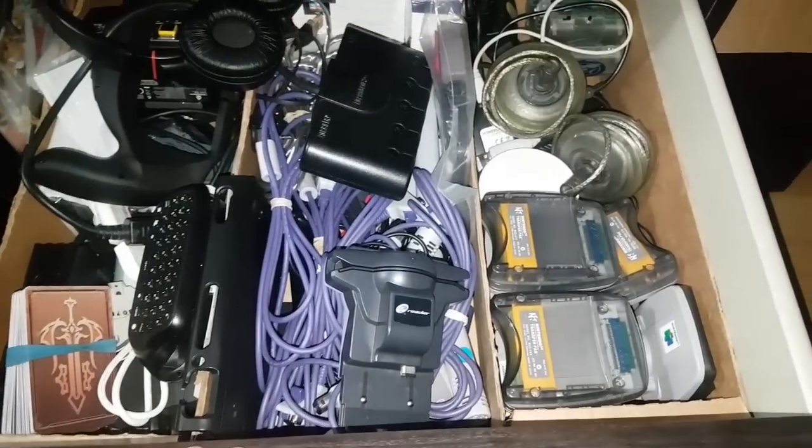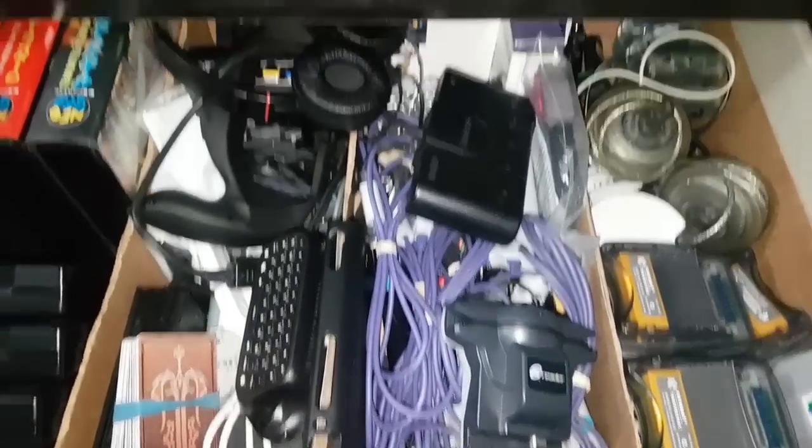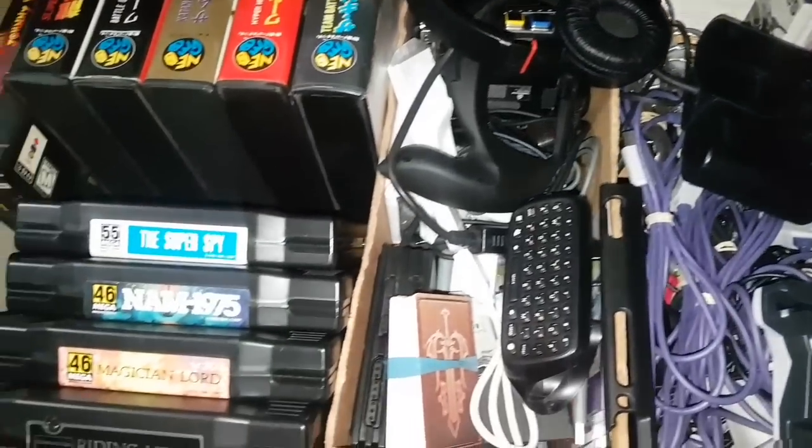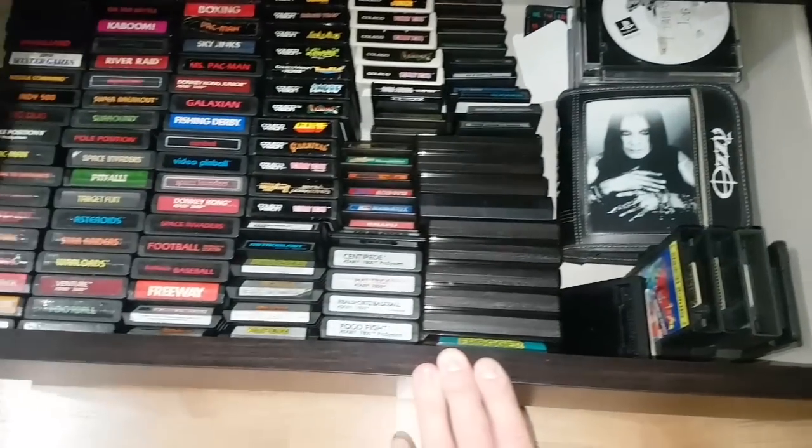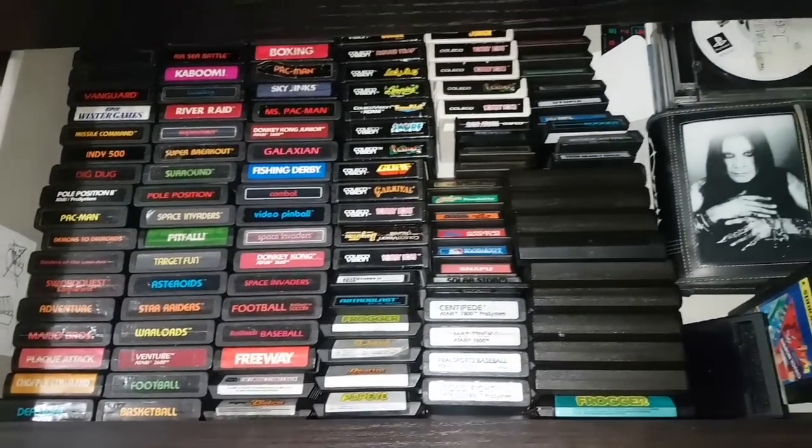Here's where I just keep a lot of odds and ends: transfer packs, wires, accessories, multi-taps, some Neo Geo AES games, and some 3DO long-box games. Bottom drawer is where I keep a lot of my old stuff: Atari, ColecoVision, and Intellivision.